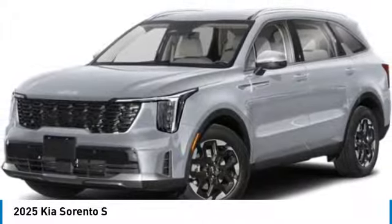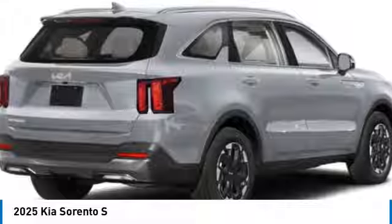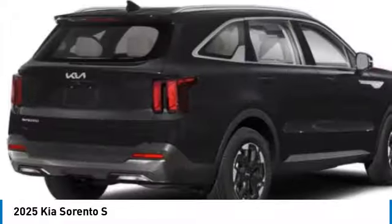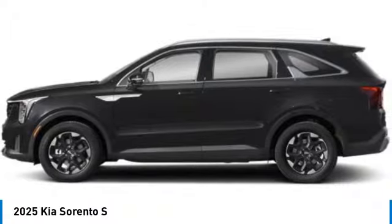Make a great choice today with the 2025 Sorento. The Kia Sorento is a comfortable riding, powerful, compact SUV loaded with impressive standard features. Take one look at its stylish, sleek design, and you'll want to cross over to a Sorento.